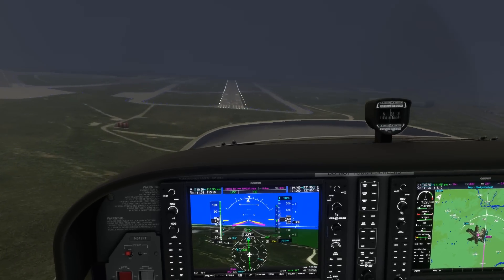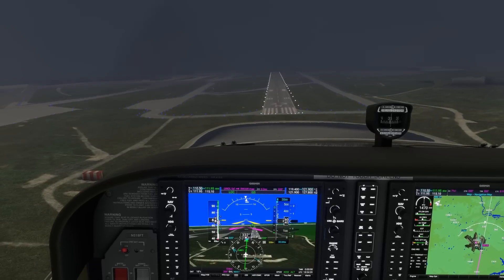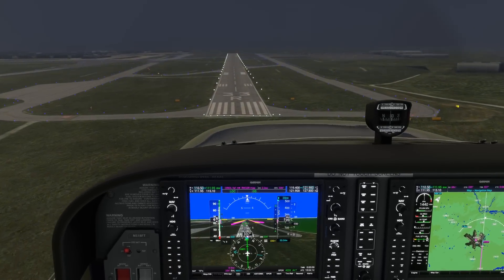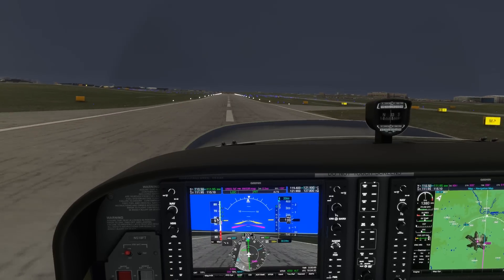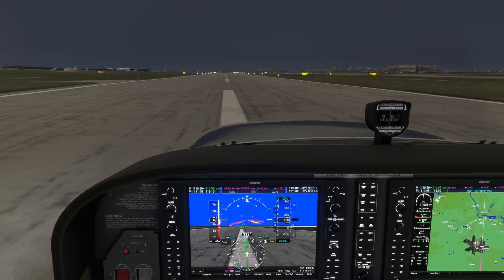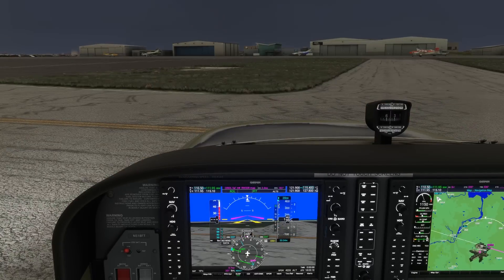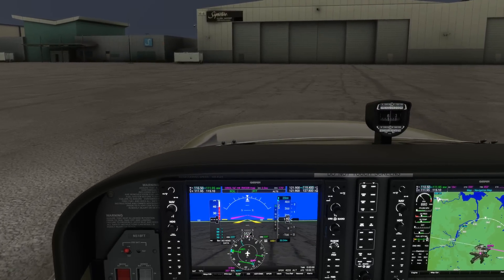Remember, increasing flaps will cause a momentary rise — or at least a delay — in the descent rate. With a long enough runway and slow enough plane, you may consider leaving your approach configuration in all the way through and just floating a bit longer to land. We'll put it down and be handed off to ground for our taxi into Signature, where we'll probably be met by some fabulously high ramp fees.